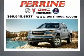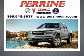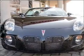At Perrine Buick Pontiac GMC, we've been turning customers into friends since 1927. Here's another quality vehicle offered by Perrine. Introducing the Pontiac Solstice. If you're looking for a straight auto, this one could be yours today.